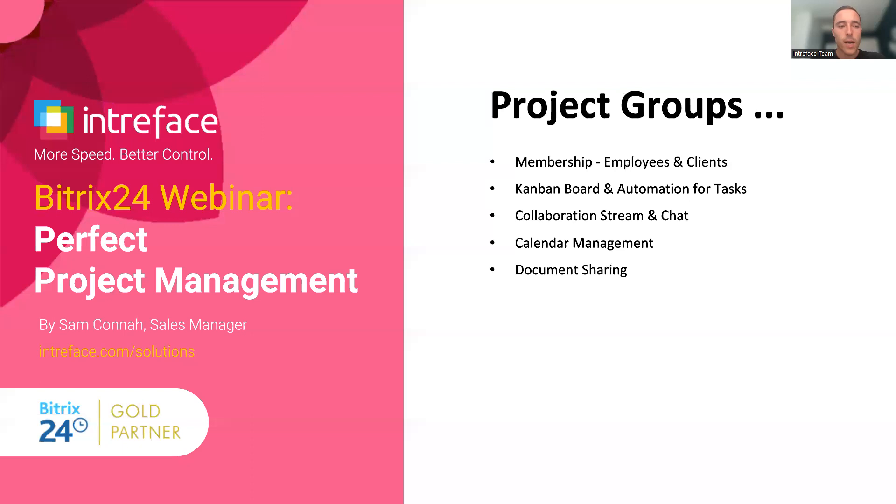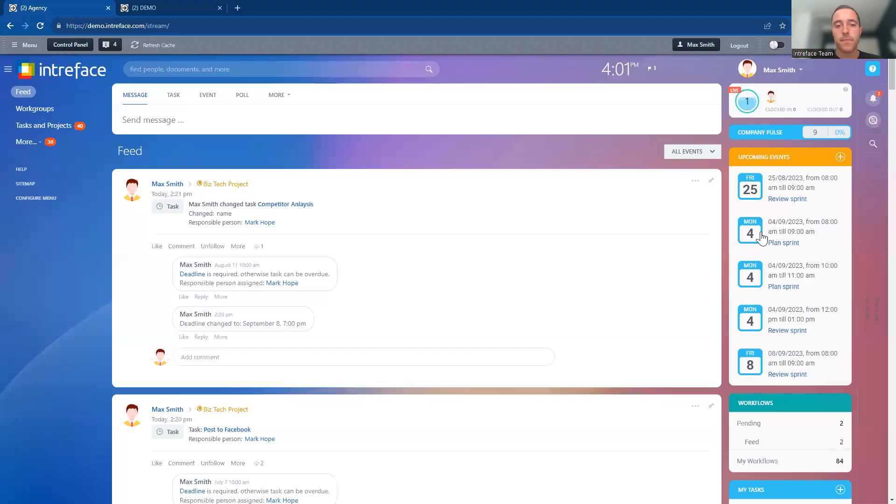What we'll do now is take a look at how we can create a project inside Bitrix24. We'll create a project group, see how to communicate with colleagues through the project, look at the different Kanban boards and automation features for tasks, collaboration streams, instant chats, calendar management, and document sharing functionality. Let's go into our Bitrix24 system — these features are available on both the cloud and self-hosted editions. First, let's create a new project by going into our workgroups area.